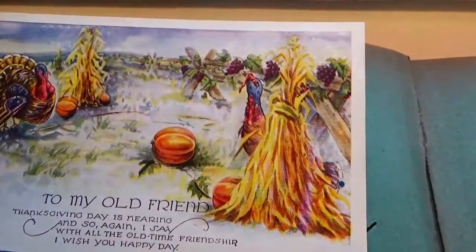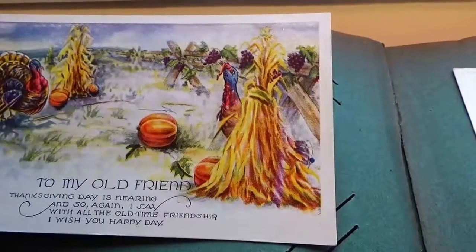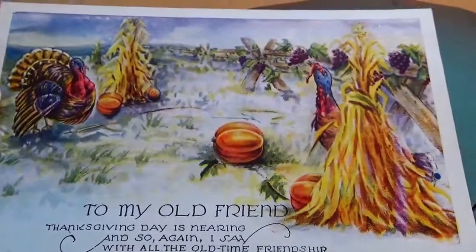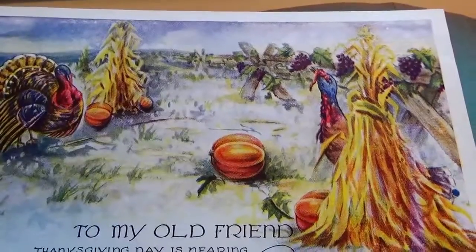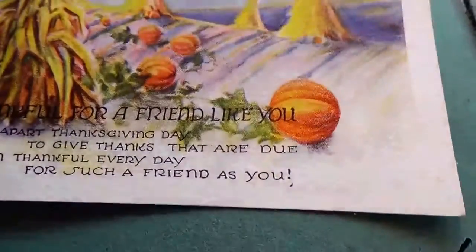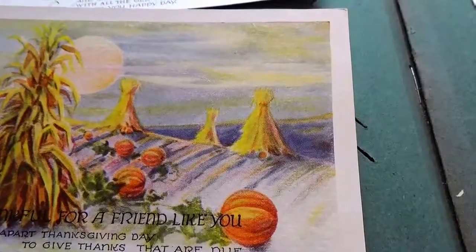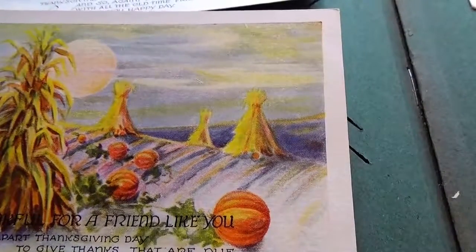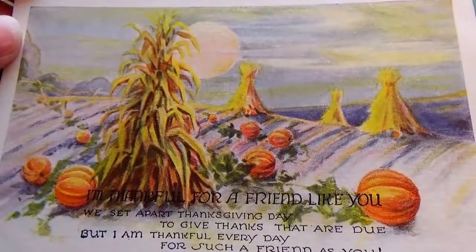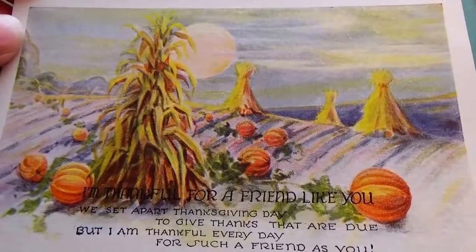Now we have some thanksgiving ones. 'To my old friend — thanksgiving day is nearing and so again I say, with all the old time friendship, I wish you a happy day.' Look at that — there's numbers on there, isn't that beautiful! Nice little postcard. Here we have another thanksgiving one: 'I'm thankful for a friend like you — we set apart thanksgiving day to give thanks that all do, but I am thankful every day for such a friend as you.' That's beautiful. How many of you still send thanksgiving cards?